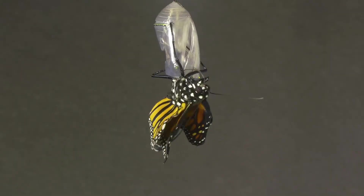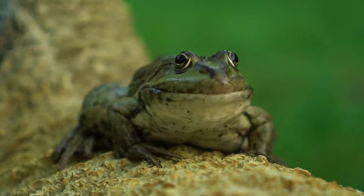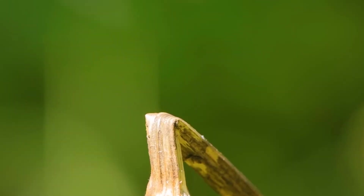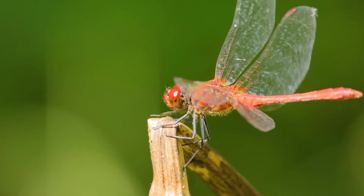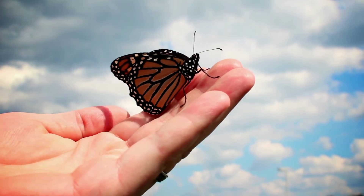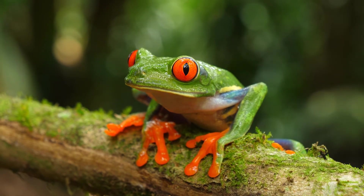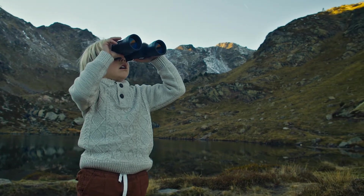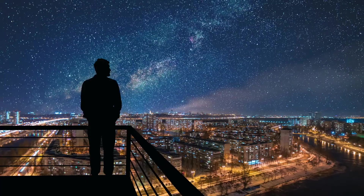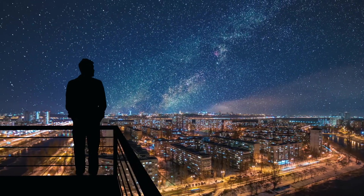And that's the incredible story of metamorphosis. From tadpoles to frogs, from caterpillars to butterflies, there are so many amazing transformations in the world of nature. So next time you see a butterfly or a frog, remember that they started out just like you — small, curious, and ready to explore the world around them. Who knows what amazing transformations you'll go through in your own life.